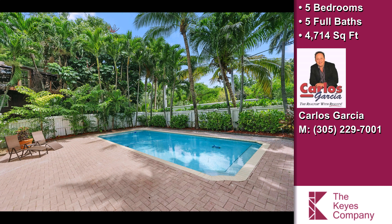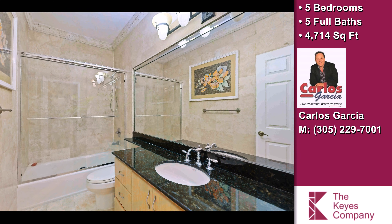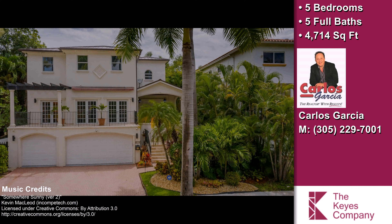The approximate square footage is 4,714 square feet. This property is represented by Carlos Garcia with Kai's Company Realtors.